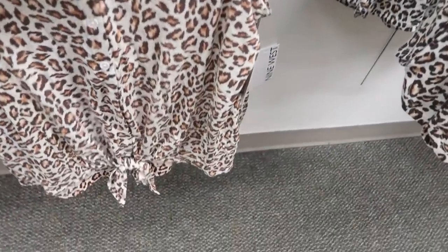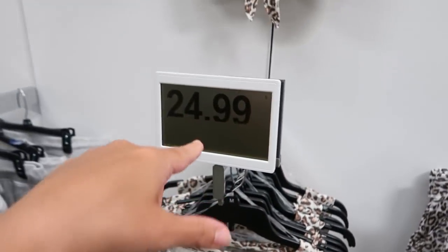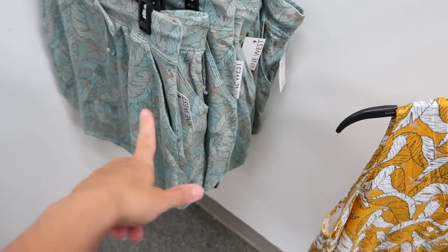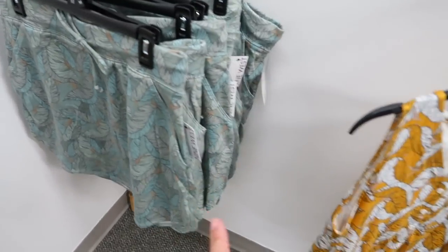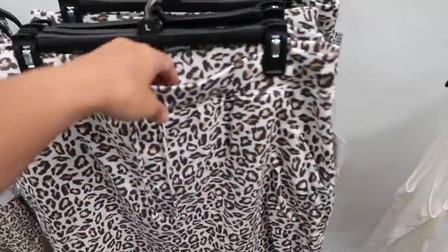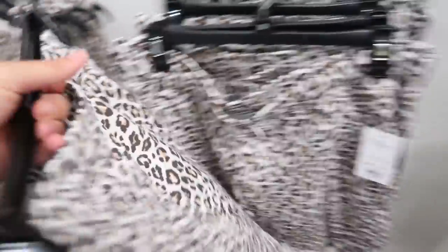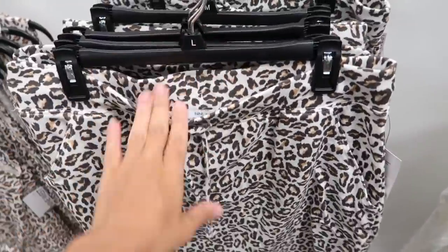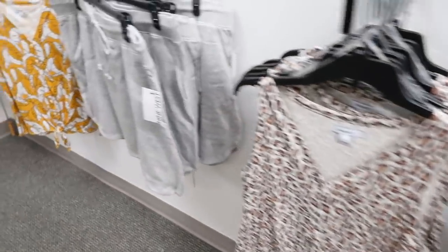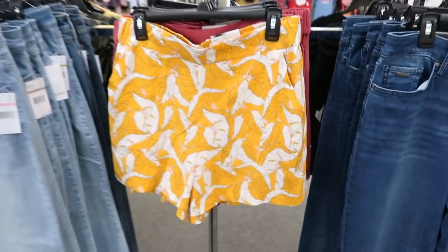The Nine West matching sets have sleeveless tops with buttons all the way down and a little tie at top. Normally $30, on sale for $24.99. Comes in leopard and a yellow print. I hope the yellow one is available online — I don't see it in store but it would make a really cute set. The skirts are also $24.99 — a terry material, very comfortable, with a drawstring and pockets. Perfect to throw on in summer over a bathing suit or with a tank and flip flops. Also comes in gray and a palm print.